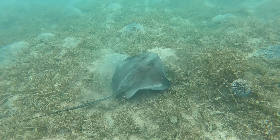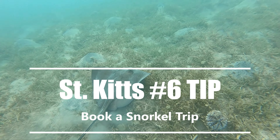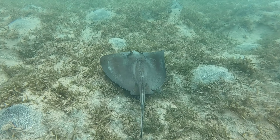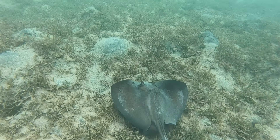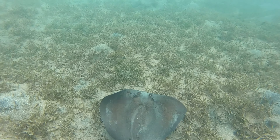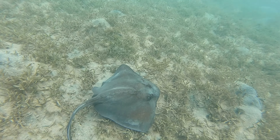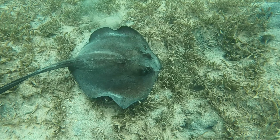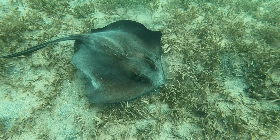For tip number six, we highly recommend booking a snorkeling trip on this island. Lots of fish, lots of wildlife — stingrays, squids, all kinds of stuff. Nevis also has some great snorkeling. We highly recommend it.